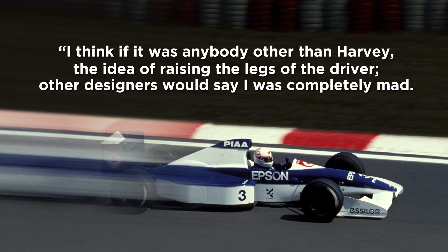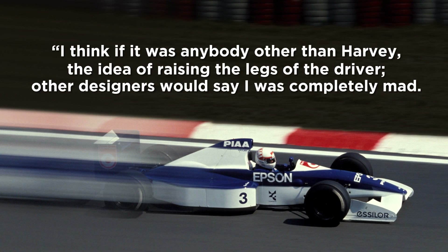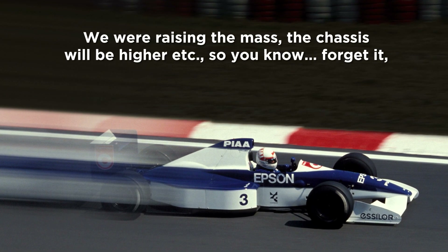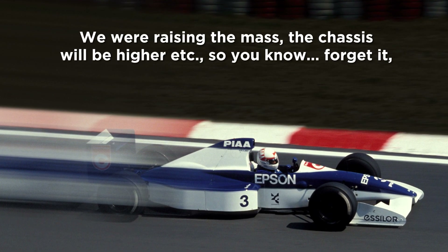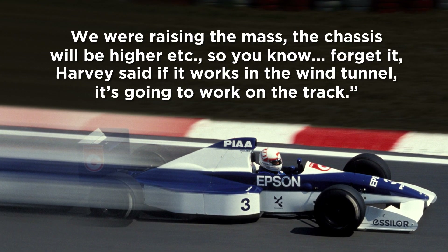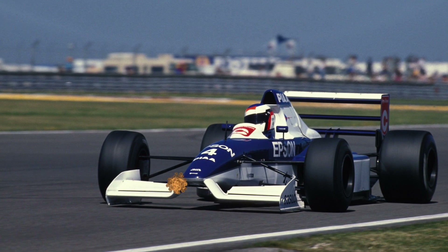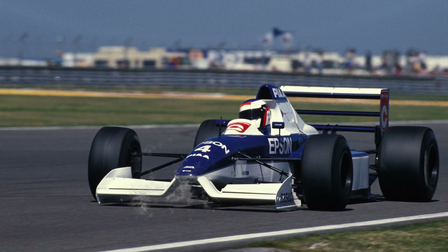"I think if it was anyone other than Harvey, the idea of raising the legs of the driver — other designers would say that I was completely mad. We were raising the mass, the chassis will be higher, etc. Harvey said that if it works in the wind tunnel, it's going to work on track." Postlethwaite then demonstrated the strength of the design by standing on the front wing at the 019's launch, which had been beefed up as the goal wing broke after just a single lap in testing at Silverstone.